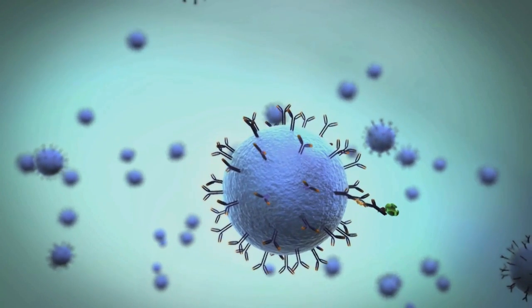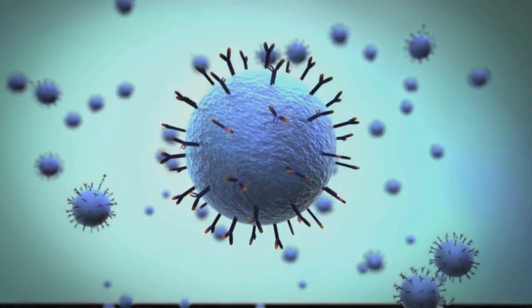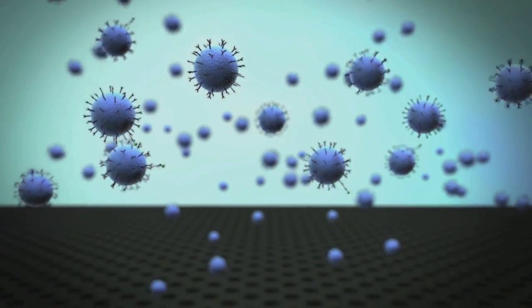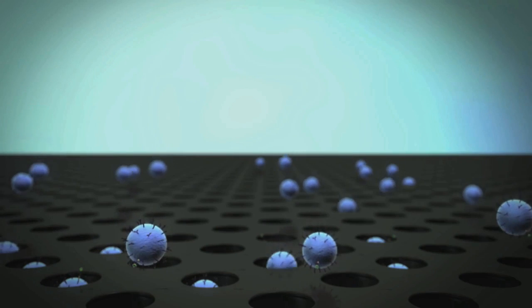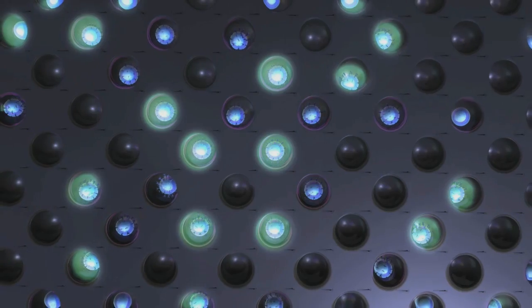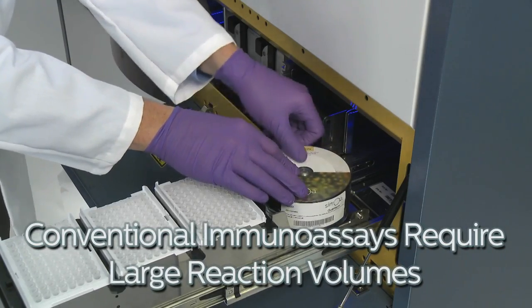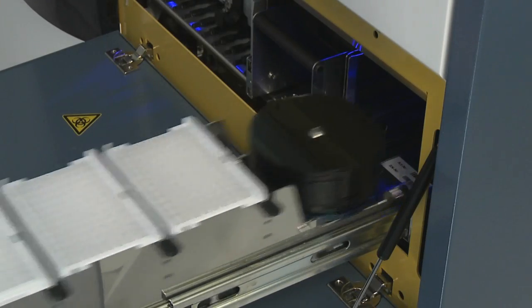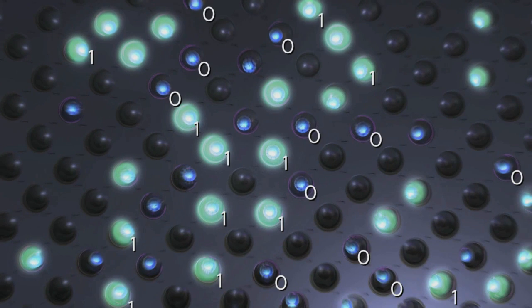Beads are subsequently concentrated by magnetic separation and washed to minimize background. At low concentrations, each bead will contain either one bound protein or none. An enzyme substrate is then added, and the sample is loaded into arrays consisting of more than 200,000 microwells, each only large enough to hold one bead. After the beads have settled, an oil solution is added to seal each well and remove excess beads. Within the sealed femtoliter-sized Samoa wells, a single target molecule quickly generates enough fluorescence signal to be easily measured.